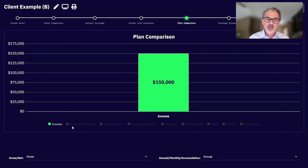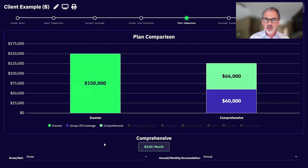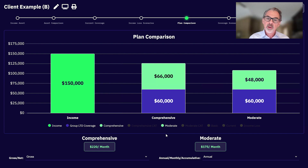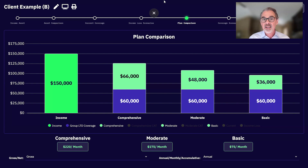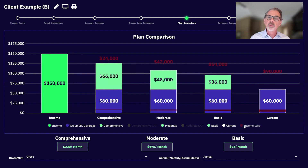A moderate plan is a little less benefit and a shorter benefit period for $175 a month. A basic plan — a five-year benefit period for only $3,000 a month — just enough to cover the mortgage, utilities, and groceries. Most of the time clients need something much more robust than that. We want to put all three in perspective compared against their current plan, because here's where it really comes alive — on a gross basis but more importantly on a net basis.